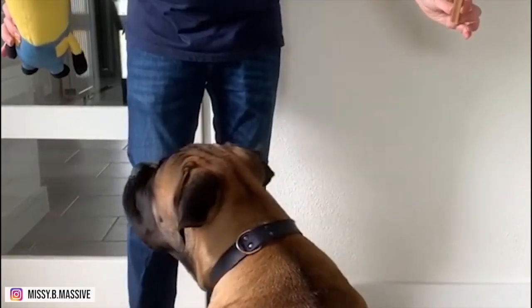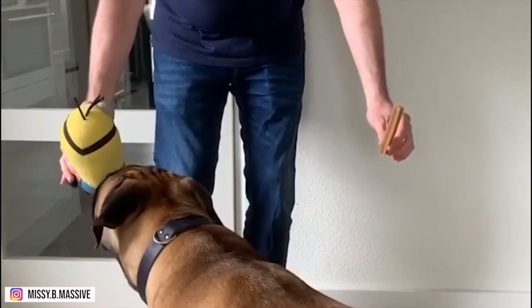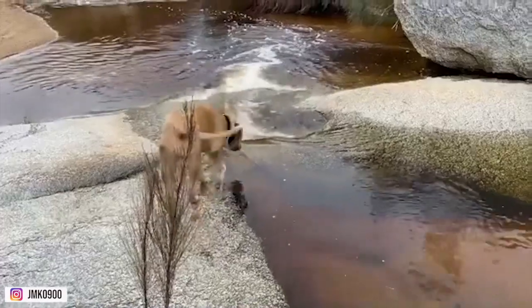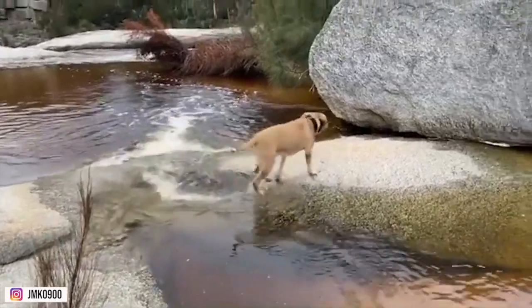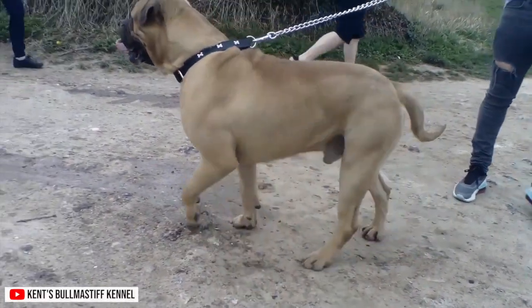Bull Mastiffs are known for being loyal, calm, and protective. They're often described as gentle giants, and they are typically friendly and affectionate with their family, but can be wary of strangers. Bull Mastiffs make excellent guard dogs, as they are naturally protective of their family and their territory.